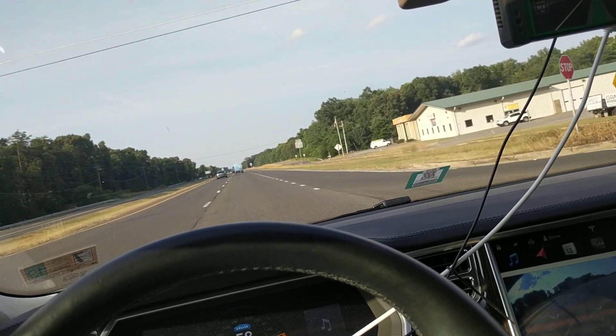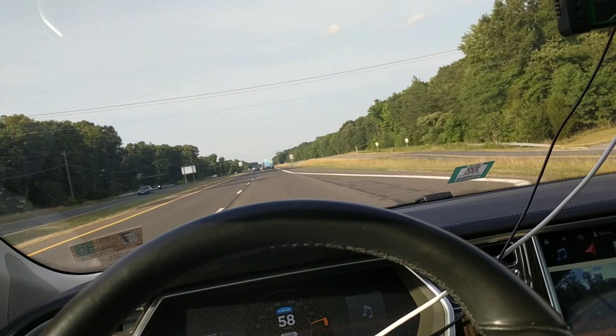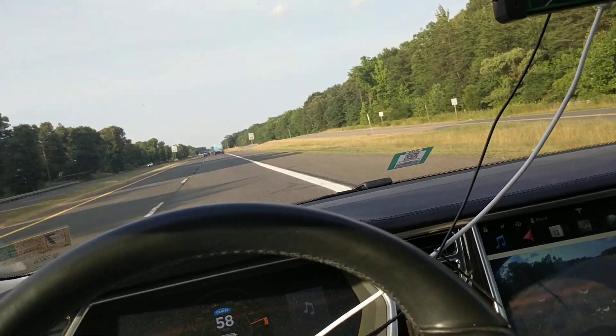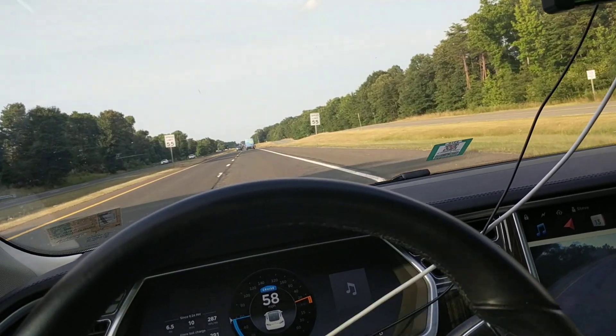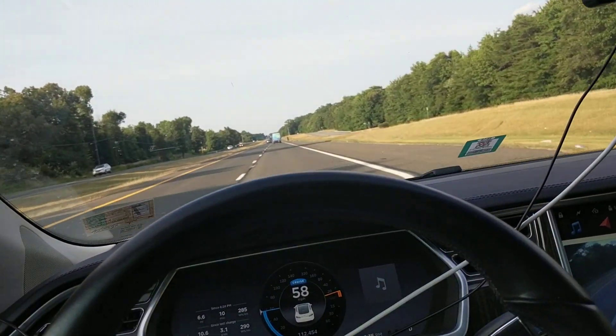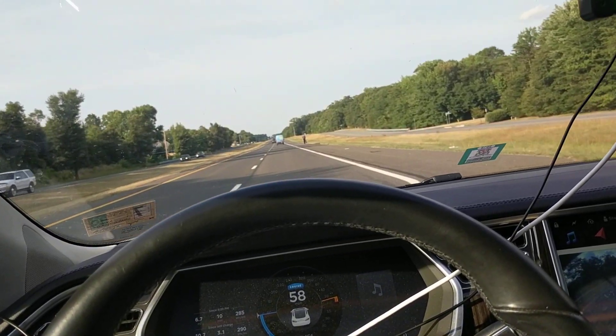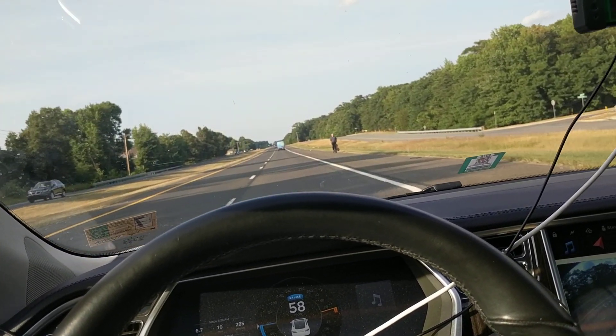I did do a recording before this on a back country road — that's not really something that any self-driving car is ready to do today. It did almost perfect. There was a place with no lines, which anything struggles with, and it got me towards the center of the road instead of the center of the right side.